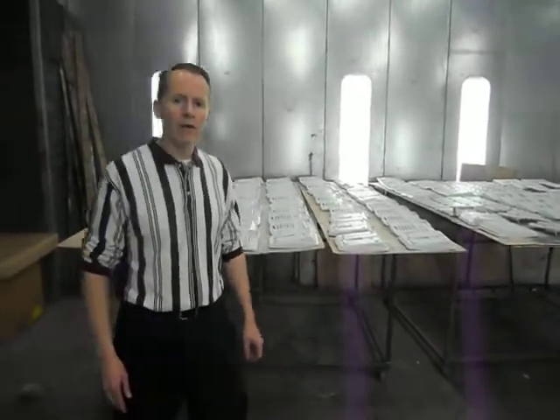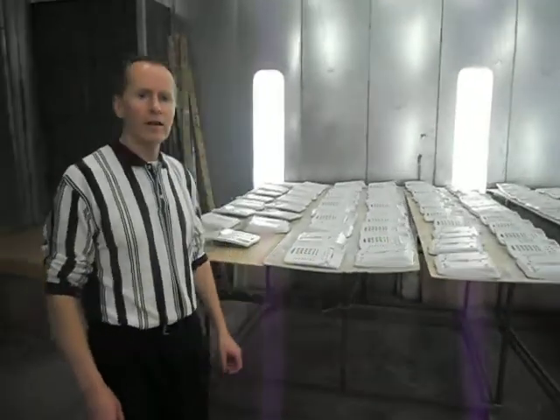Hello, I'm Cliff Ferguson with American Business Telephone and Technologies, and today we are in our paint refinishing facility to show you some examples of the type of work we do.